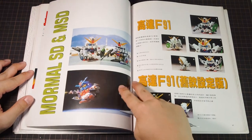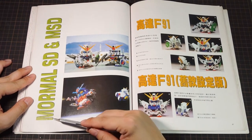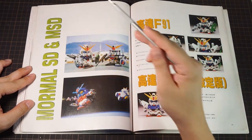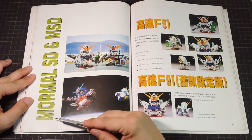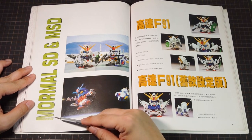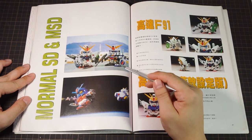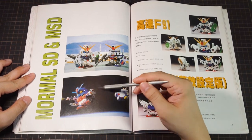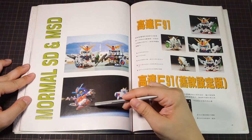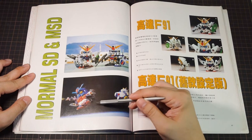That wraps up the Knight portion. We move on to what the book calls MORML, SD and MSD — I think they mean MSV. What they mean is this is all the UC stuff, and this section is a wild collection of oddities. First we get the F91 and the F90, both proper BB Senshi releases. But down below we have the Full Armor Gundam Mark III, which looks entirely like a BB Senshi kit from the way it's built, but there's no such product. I still don't know what this is — maybe it's a one-off custom build, or maybe it's a resin kit. In the background we have the Ganso SD Gundam line's White Base, which is a really cute product and looks great with most SD UC kits.